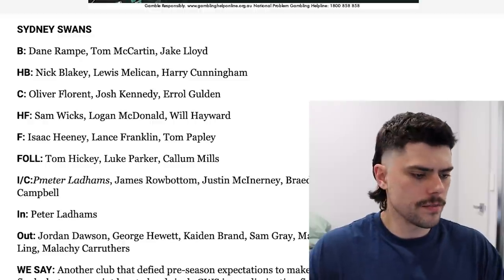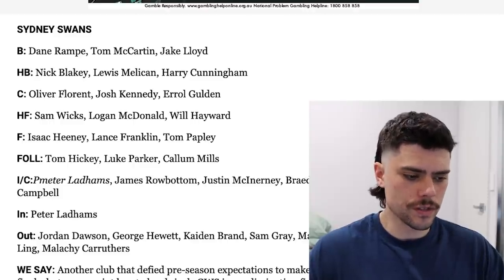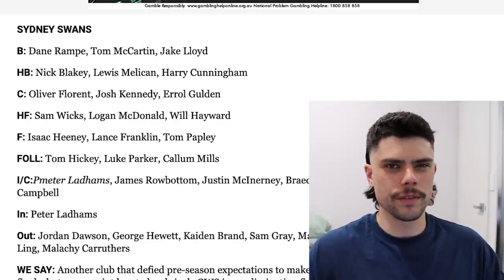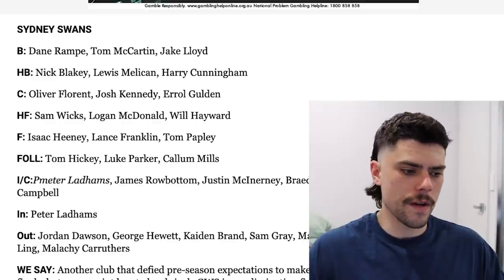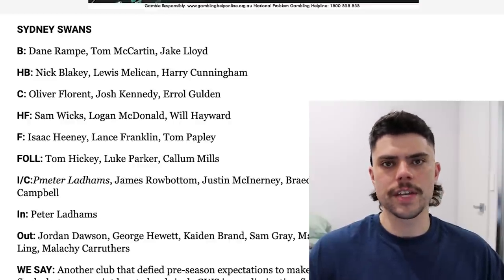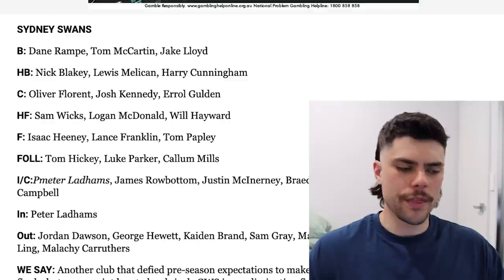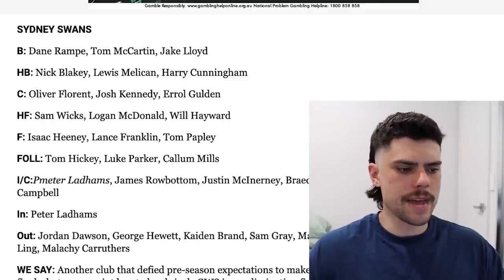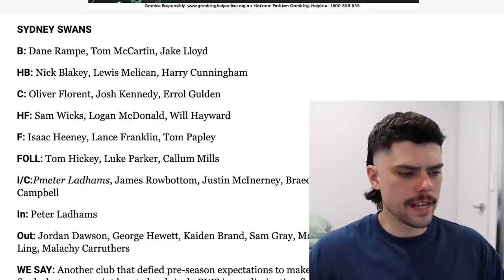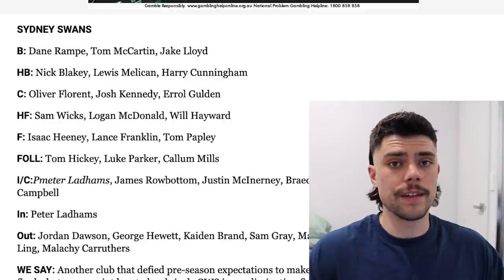Next we'll move on to the Sydney Swans, who bounced into the top 6 to many people's surprise this year. They've brought in Peter Laddams, but unfortunately lost Jordan Dawson and George Hewitt to rival clubs. Not sure Hewitt is too much of a burn to their best 22, but I'm sure they would have loved to keep Jordan Dawson as evidenced by them offering him a 5-year contract. You just look at the young talent in this team — Haywood, Heaney and Papley is a very dangerous forward line supported by Wicks, and on top of that you've got Buddy Franklin. Logan McDonald is one of the better young key forward talents in the competition. Tom McCartan is a very, very good key defender, although that's one area they'd like to bolster with Louis Melican named at centre-half back. It's a funny best 22 with some very good veteran players as well as some very good young players — probably a slight lack in the 25-28 age range, but that means plenty of improvement ahead.